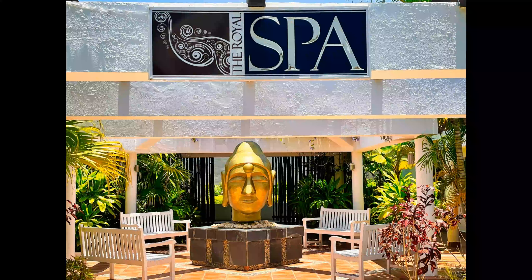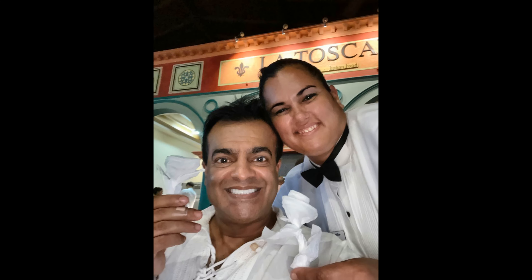I didn't go to the spa, so all I can say is that there is a big golden head at the entrance. The buffet staff were very friendly.